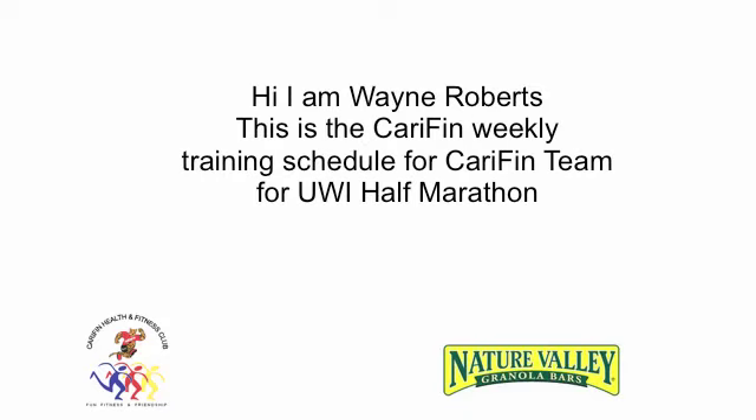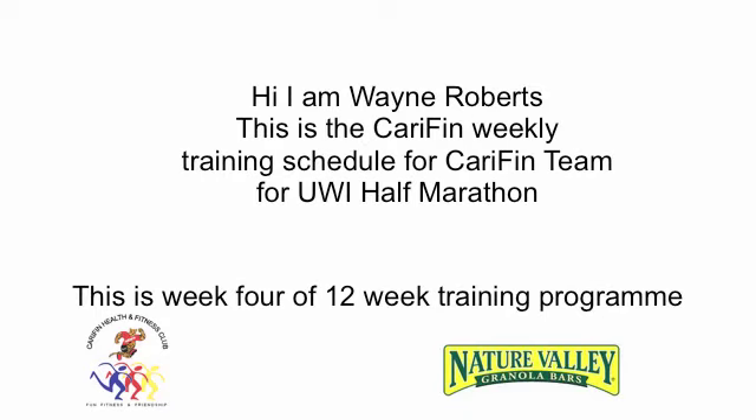Hi, I'm Wayne Roberts. This is KyFM Weekly Training Schedule for KyFM Team and Training for UE Spec Half Marathon. This is week 4 of a 12-week training program.